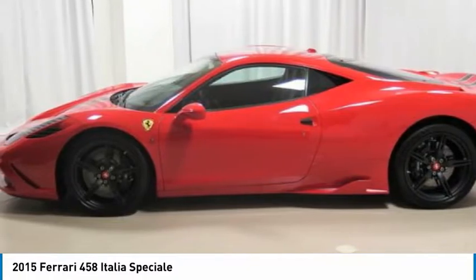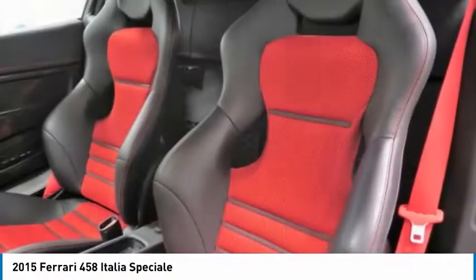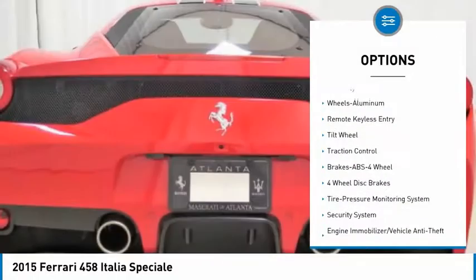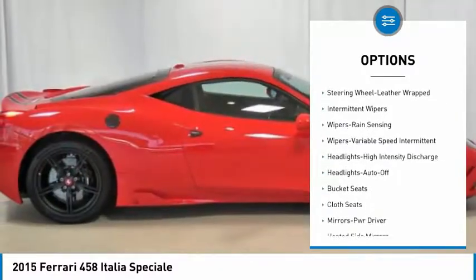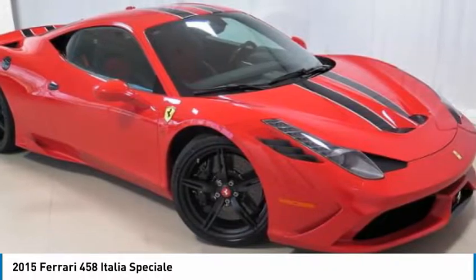Special options include AFS system, black brake calipers, carbon fiber front flaps, front air vents in carbon fiber, carbon fiber fuel cap, color-coded safety belts, leather lower tunnel, dedication plate in silver, Ferrari telemetry, suspension lifter, Rosso prancing horse stitched on headrest, and heat insulating windscreen.